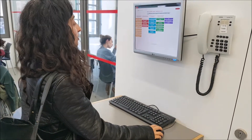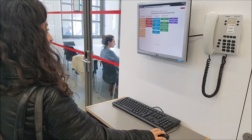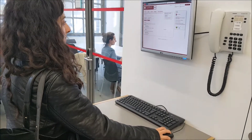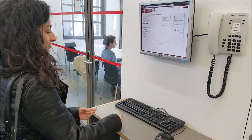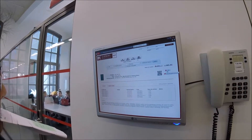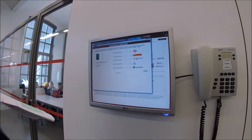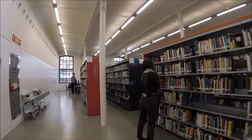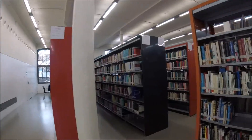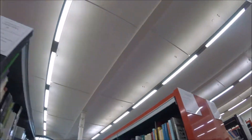There are computers for you to search the books that you're looking for, and book ID numbers are in order for you to easily find them. With the book ID number that you just got from your search, let's go find the book that you're looking for.